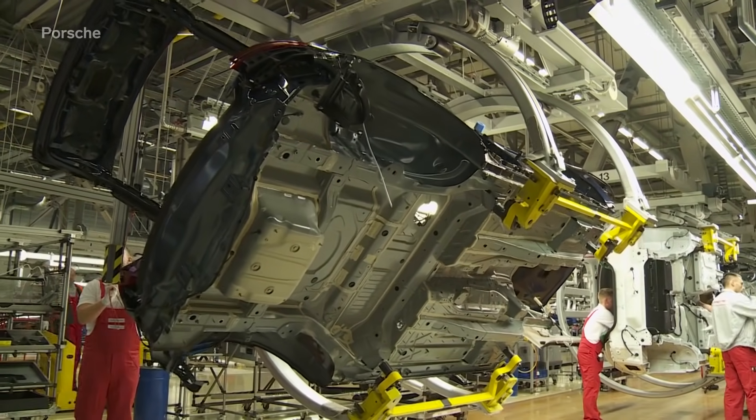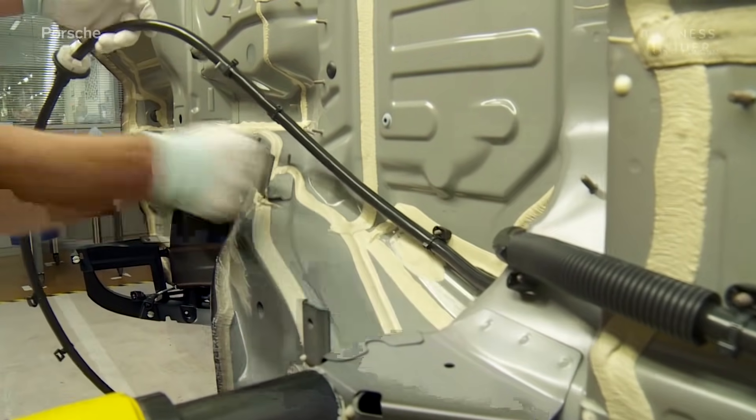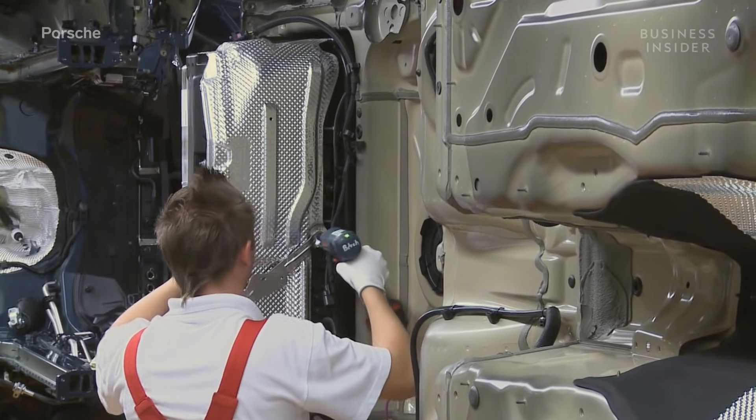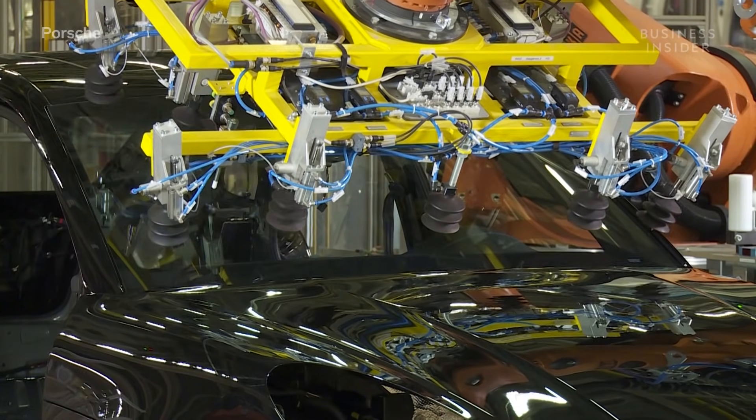The vehicle's underbody is then assembled, being fitted with brake lines, fuel lines, the fuel tank, and more. Next, robots fit the front and back windshields, then bond them into place.